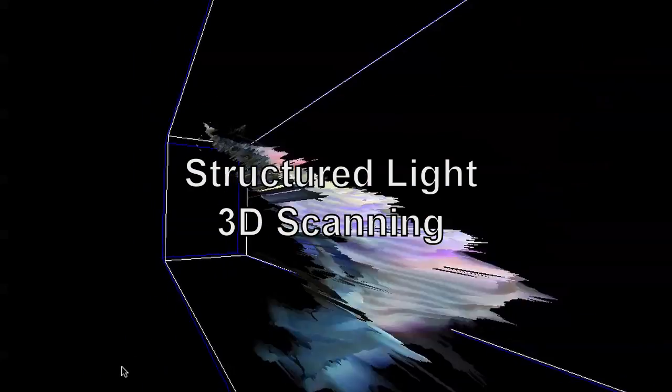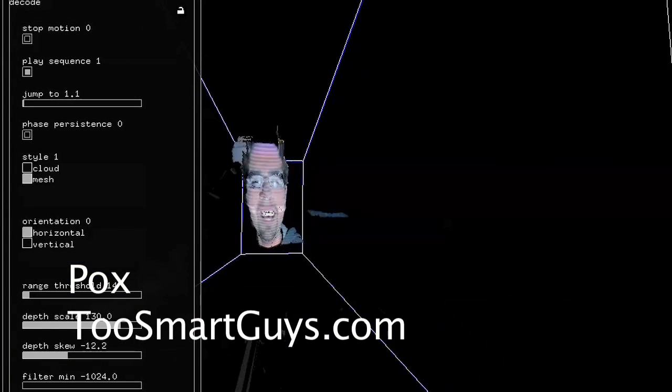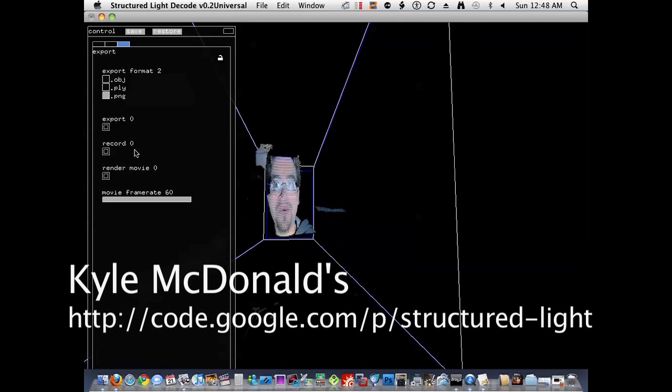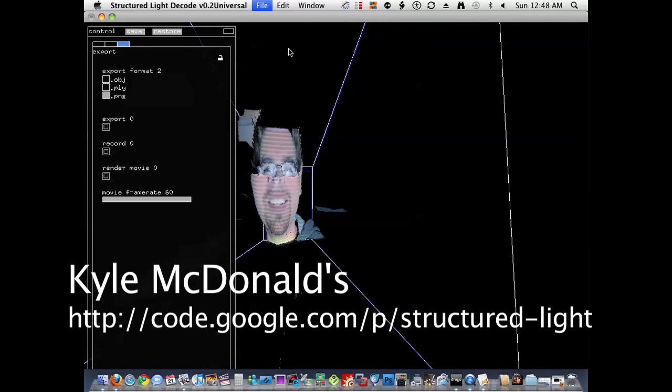We're going to do some really cool tests here with light-structured image scanning. Light-structured capture is where you project a pattern on your face with a projector and capture it at 60 frames per second. And if it's all done right, you should be able to end up with a 3D scan. This only requires one camera, which is amazing. It's just kind of capturing how the light's bent around — or the patterns are bent around your face, or any object.